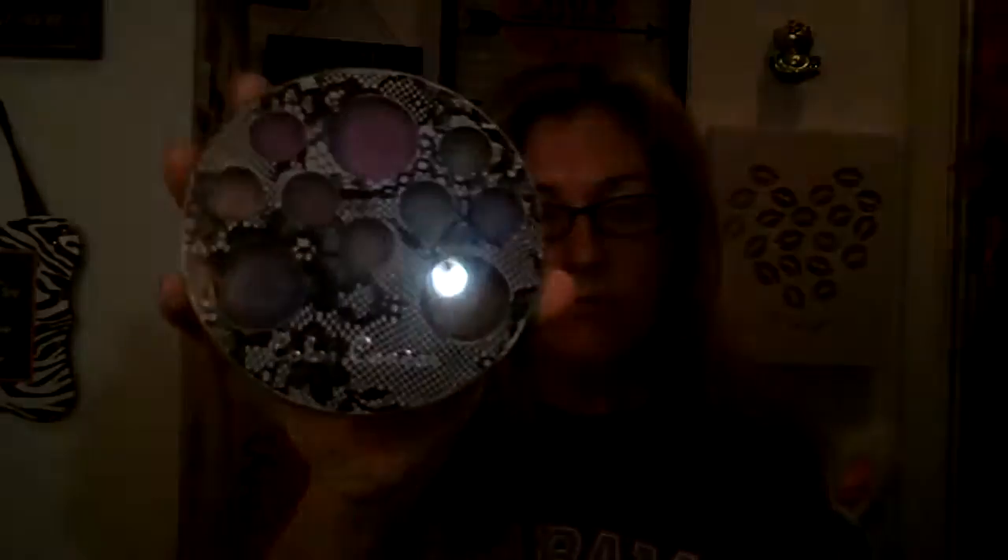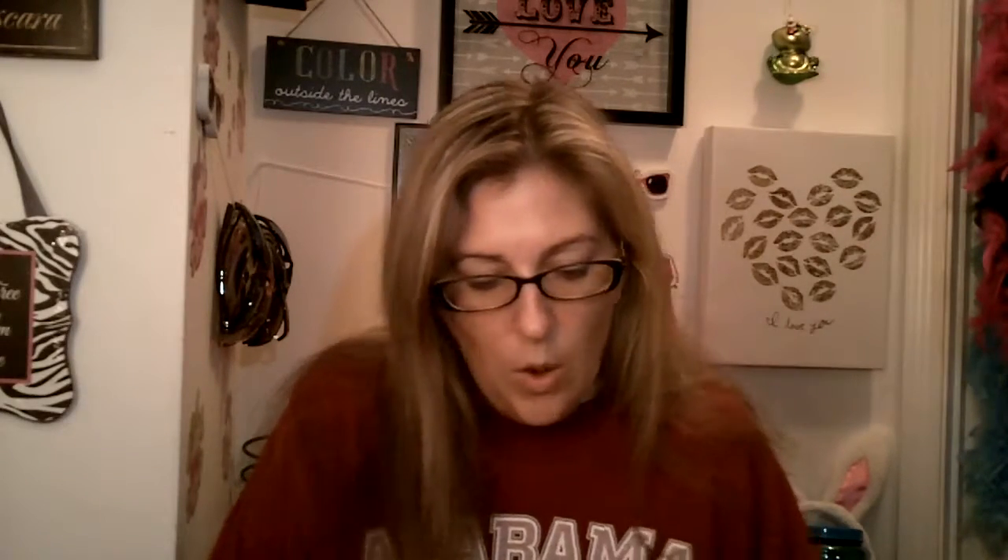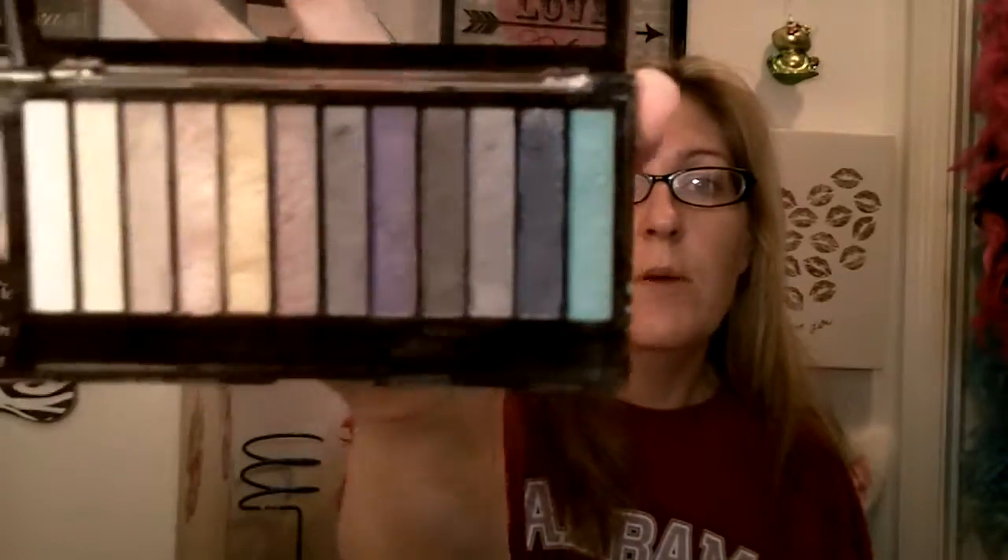The other one is another Color Canvas by Profusion. The first was like a purpley fuchsia lace, and this one has a black and white lace print on the top. I'm really excited to use these and see what looks I can come up with. She also sent Makeup Revolution London — the Redemption palette, Essential Day to Night. It's got some great colors for fall that I'm excited to try out. A lot of these look very shimmery — actually, they all have a shimmer to them.